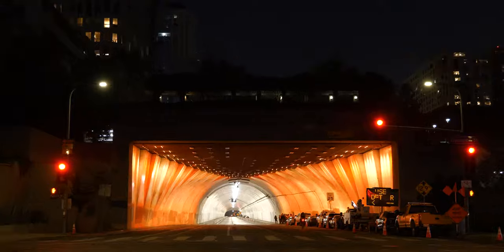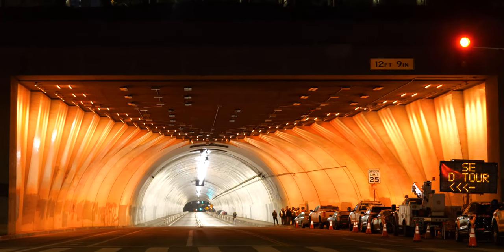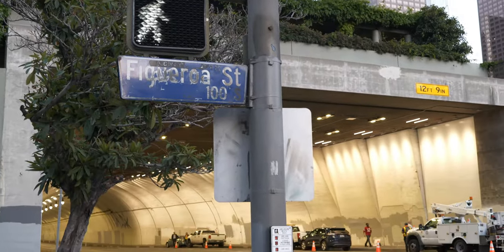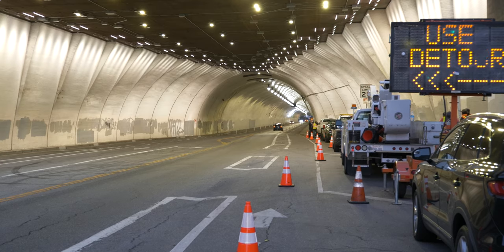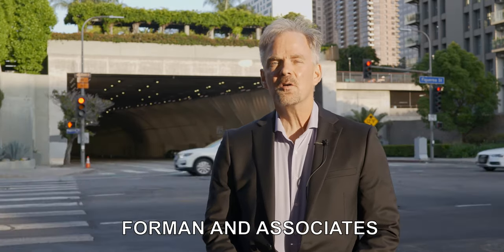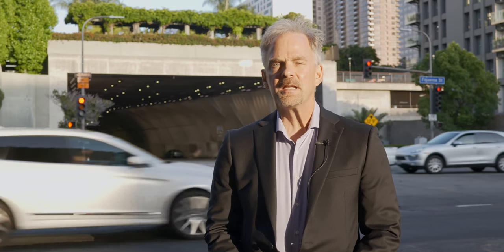Brian Ellsworth from Foreman & Associates, the company that installed the lighting, tells us about the project and why it's such a big deal for Los Angeles. He says: My name is Brian Ellsworth, I'm with Foreman & Associates. We got involved with relighting the 2nd Street Tunnel about three years ago with the City of Los Angeles Engineering Department and Projects Department. They wanted to do something new — they wanted to put color onto the white columns which you see behind us in the entrance to the west end of the 2nd Street Tunnel.